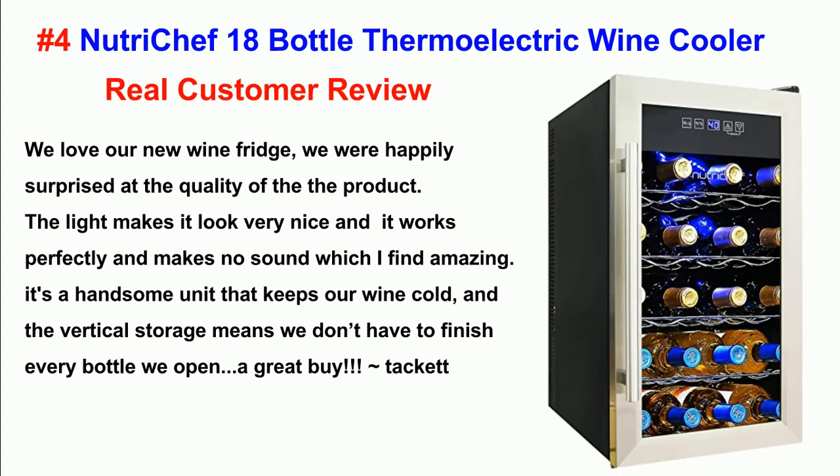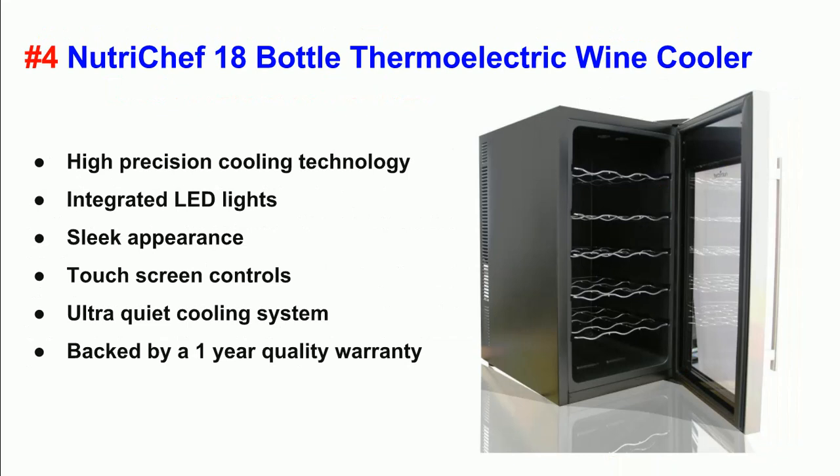Tacket. Specifications: High precision cooling technology. Integrated LED lights. Sleek appearance. Touchscreen controls. Ultra quiet cooling system. Backed by a 1-year quality warranty.